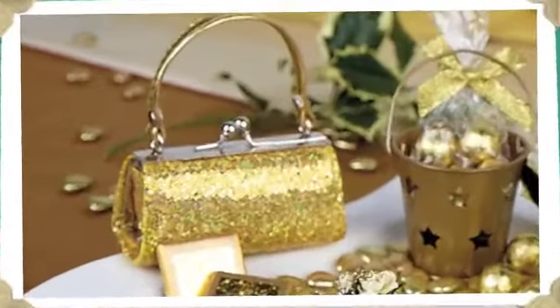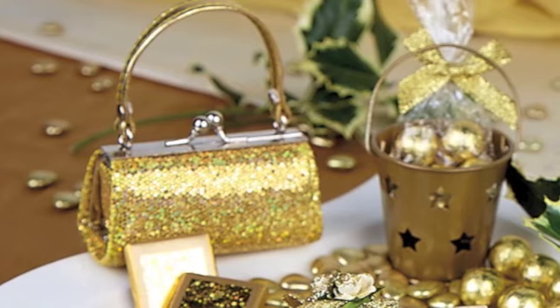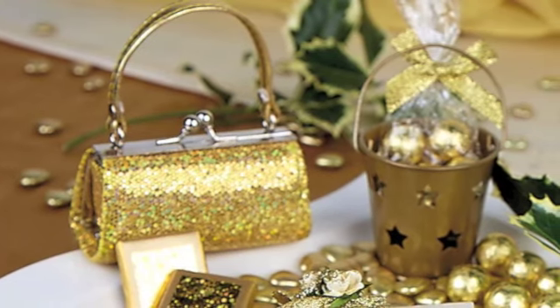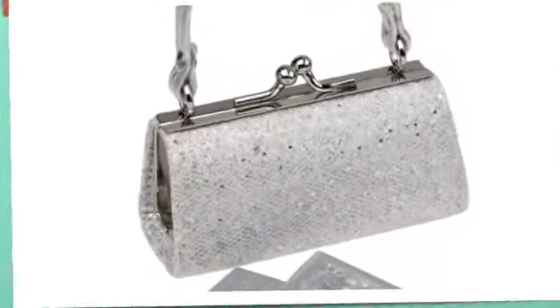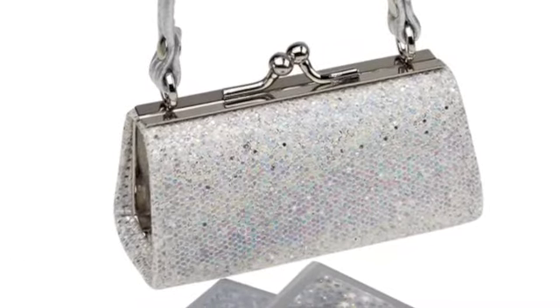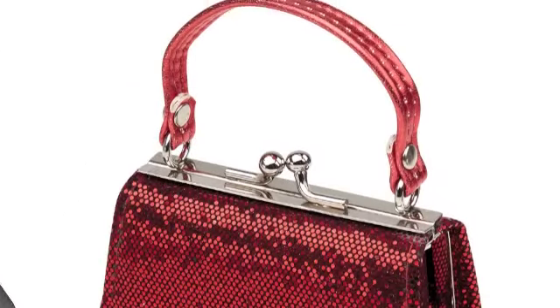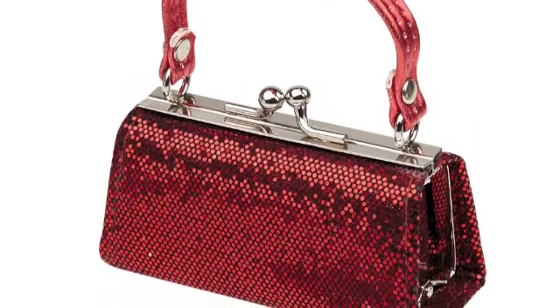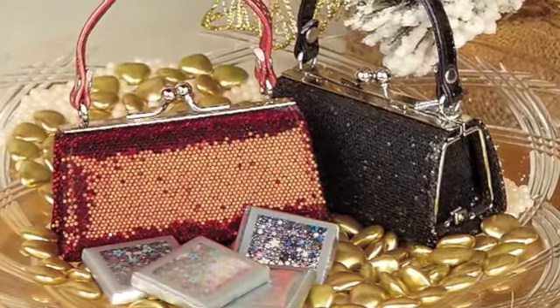Sparkle mini handbags have enchanted everyone who sees them. The gold handbag was number 6 bestseller in 2010, even though it sold out fairly early on. For this winter, we can offer three new colours: silver, black and red, which should suit all Christmas colour themes. Don't forget that the celebrations brochure has an additional three colours.